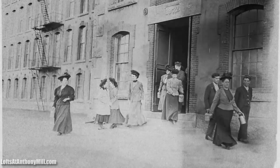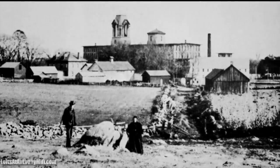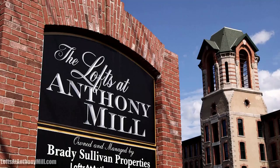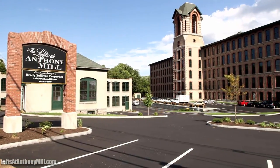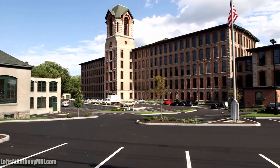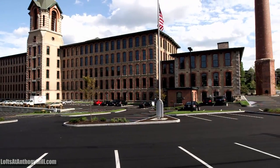Its massive front stair tower rises six stories and is capped with a polygonal belfry trimmed with alternating bands of red brick and granite and four tall round arched openings. This truly spectacular mill was once the showpiece of the Coventry Company and contained 33,132 spindles and 736 looms used for manufacturing cotton during its heyday.